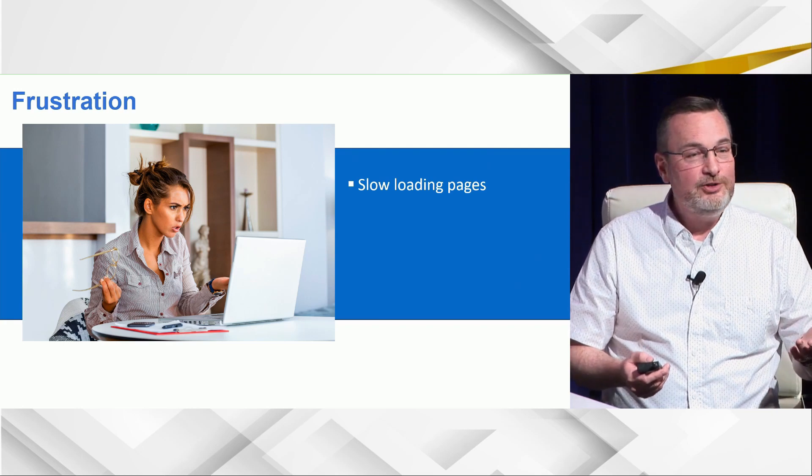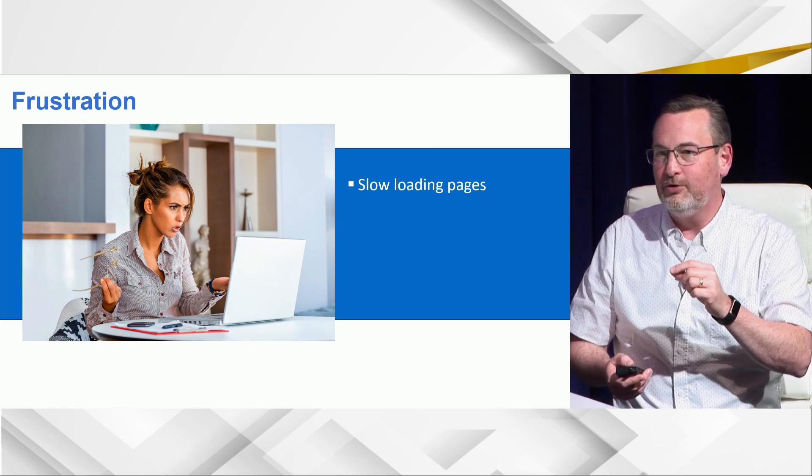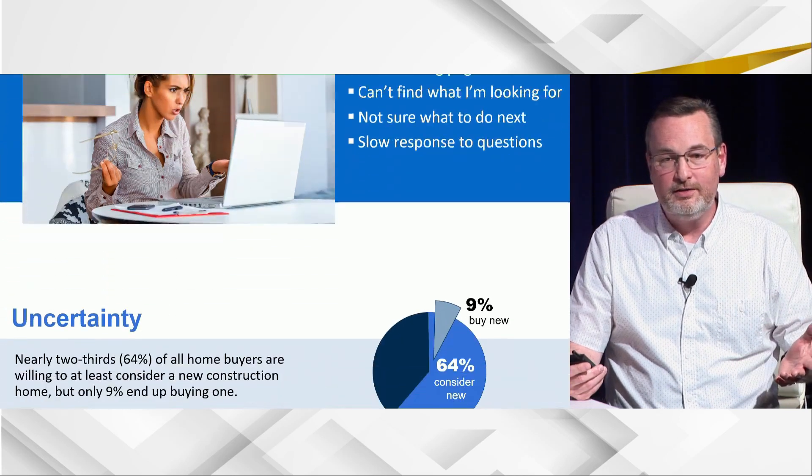One dirty little secret about page load times in Google Analytics: the really slow pages cause people to quit before the tag fires and records the visit — so it doesn't even make it into your report. You need to do some other testing too. Users get frustrated when they can't find what they're looking for, they don't know what to do next. From the Zillow housing report: 64% said they would consider new homes, but only 9% end up buying a new home versus a used home. That's a huge market opportunity.